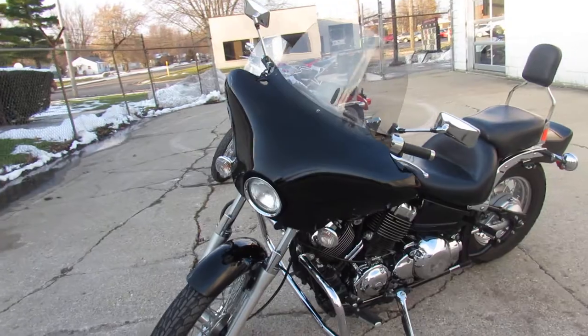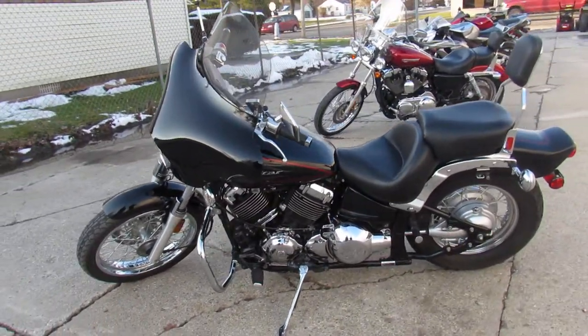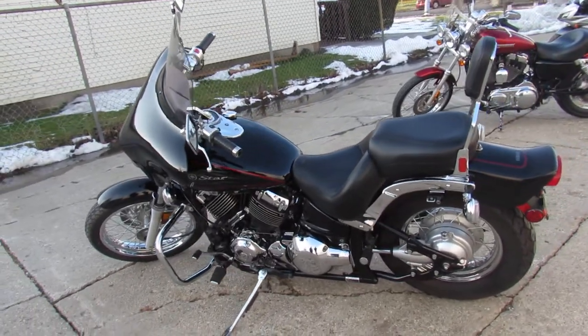It's got a batwing fairing with speakers, a Mustang seat, Cobra exhaust, tons of chrome, and chrome lace wheels that are in really good shape — they look good.